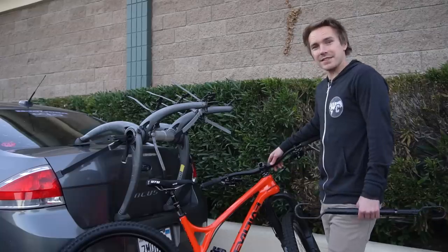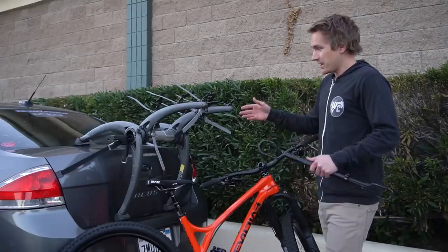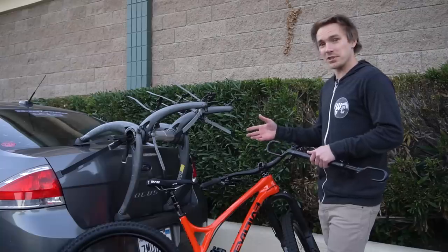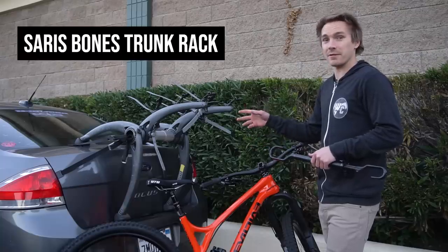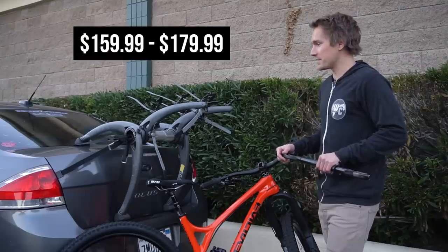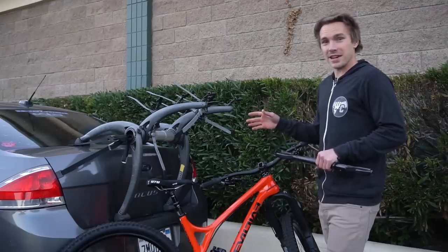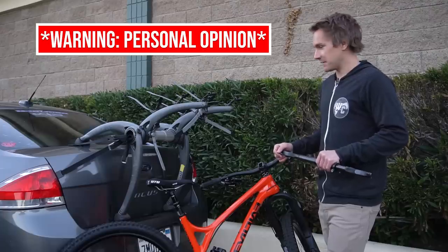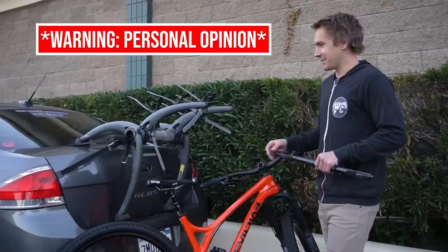The last and final option is a trunk rack. This is an option if you've got a small sedan. A lot of different brands make these — pretty cheap. This is a Saris Bones, definitely the most popular trunk rack, been around for a long time. They're $175.